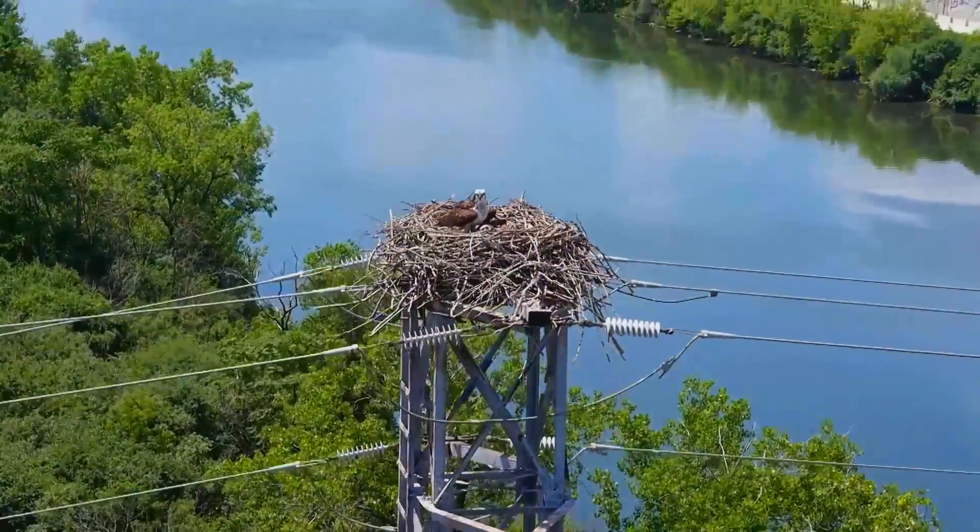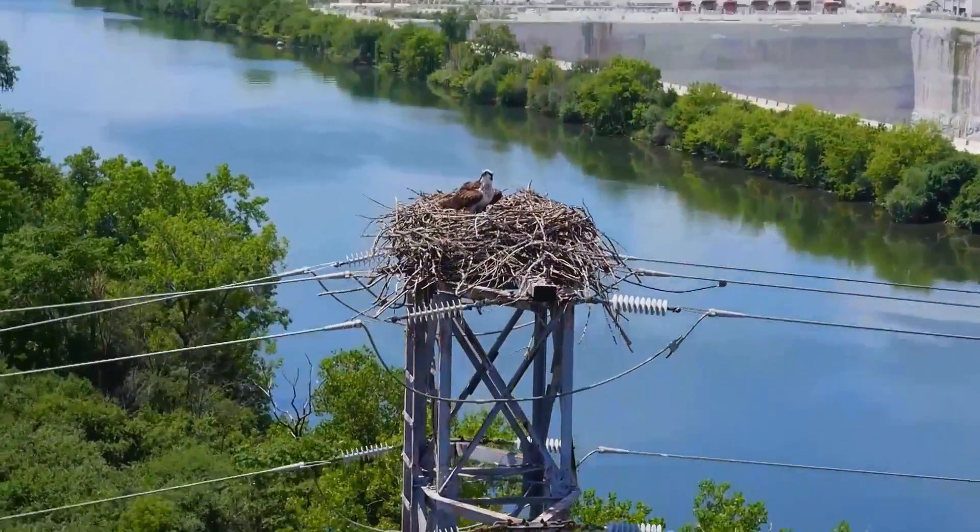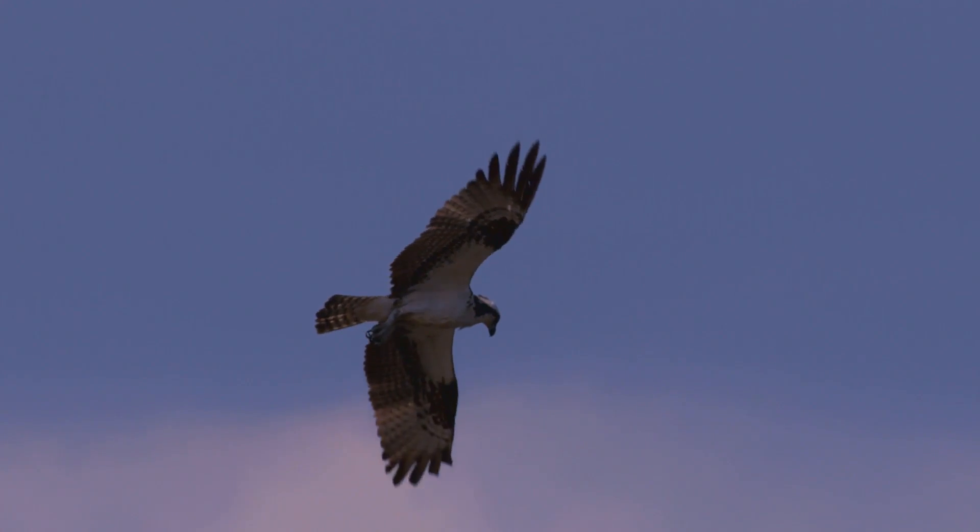Birds like osprey and red-tailed hawks like to nest at a very high point in a tree — that's why you sometimes find them on the towers. It's a great vantage point. They really like to be able to see their surroundings, see if there's anything dangerous coming, and also look for prey.